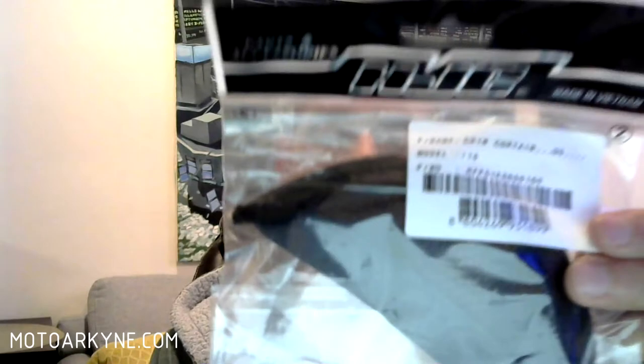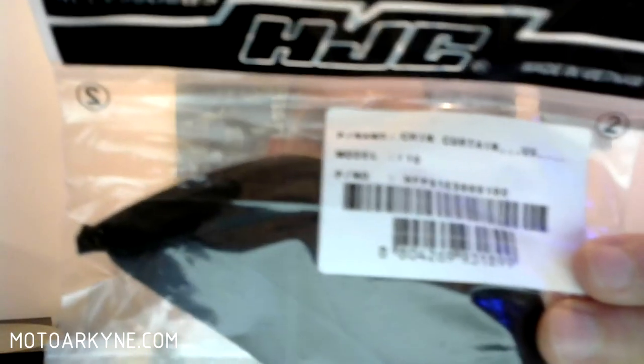Today I'm going to be talking about a very important piece of equipment that I've been expecting in the mail and I'm very excited to have received — and it is right here. This is the chin curtain for my HJC i10 helmet. I ordered it from fortnine.ca and the shopping experience had no issues. I ordered it on April 20th and received it on May 7th, so that's 17 days total. It took about 10 days for the item to ship, arriving 7 days after that — not as good as other websites I've ordered from.